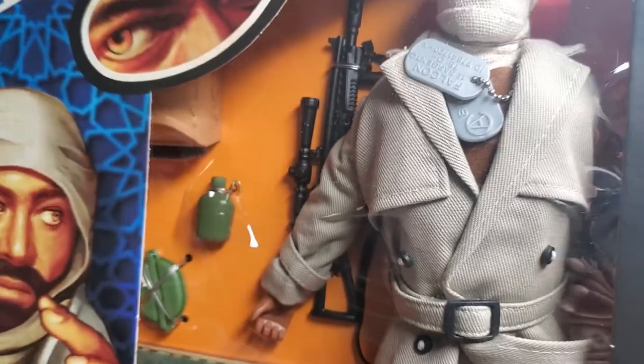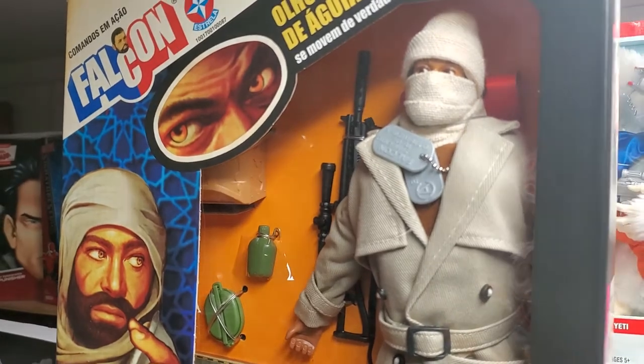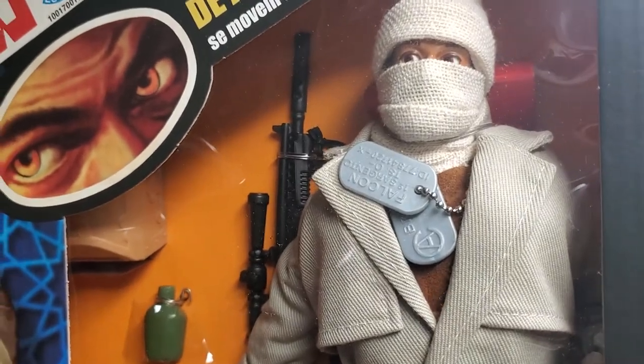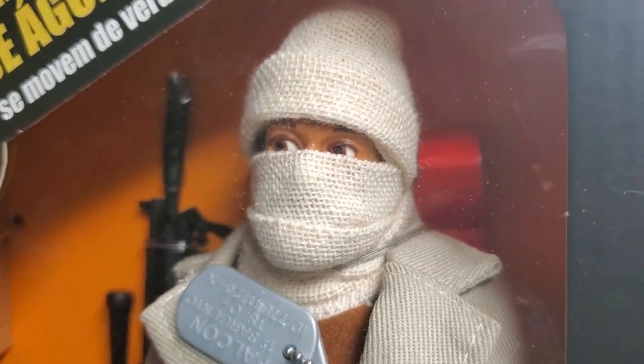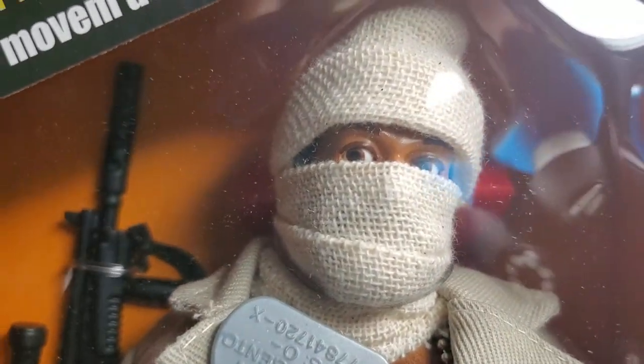If somebody asked me, from those eight figures, which would be your favorite, which one would you have to have — this is all the way at the very top, right next to my Space Reconnaissance Falcone figure. I want to say it's 1A and 1B because it's such a cool figure. It's got such a military feel to it, as well as a treasure hunter or adventurer vibe.